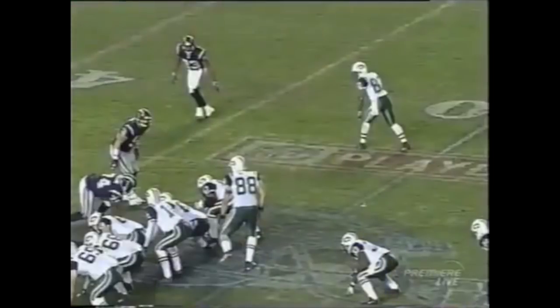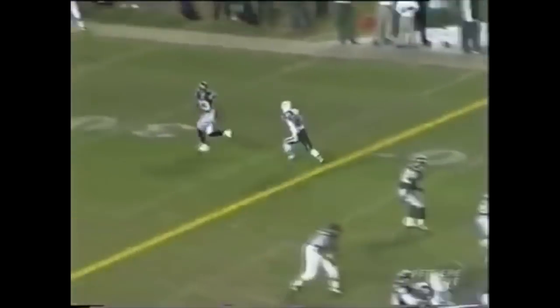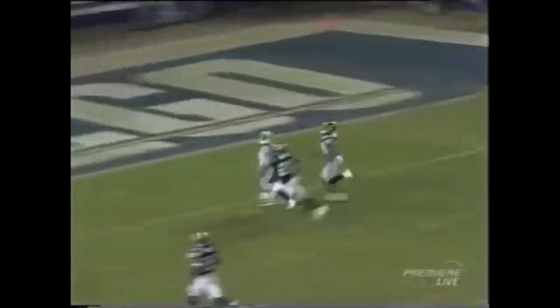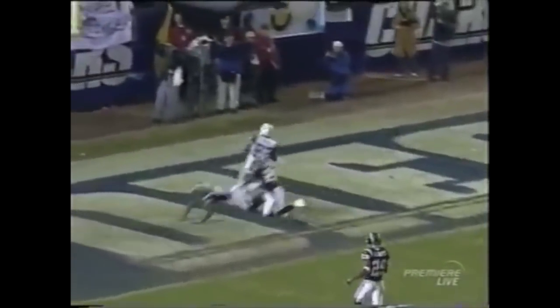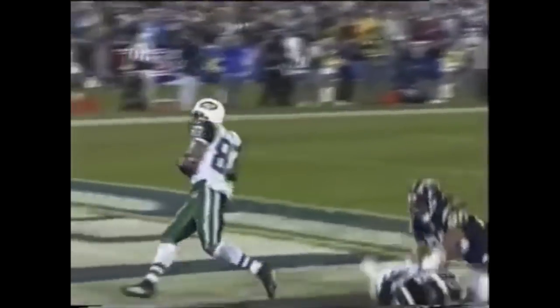I think the play action pass even got Quentin Jammer a little — you see him looking in, and the play action lets Santana Moss get up on him. Santana Moss has that speed. He's one of those guys: when he's even, he's leaving. And he throws the ball when he's even, and Santana Moss just runs right by.